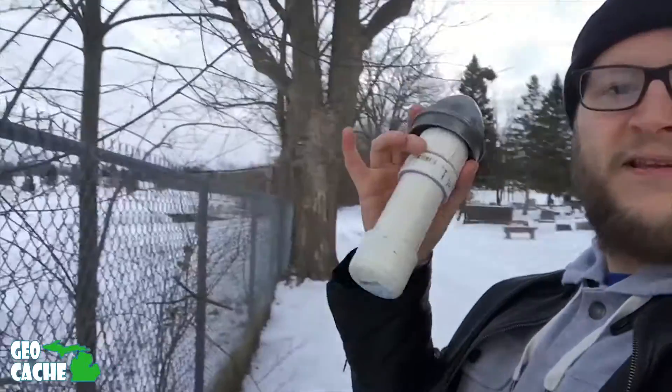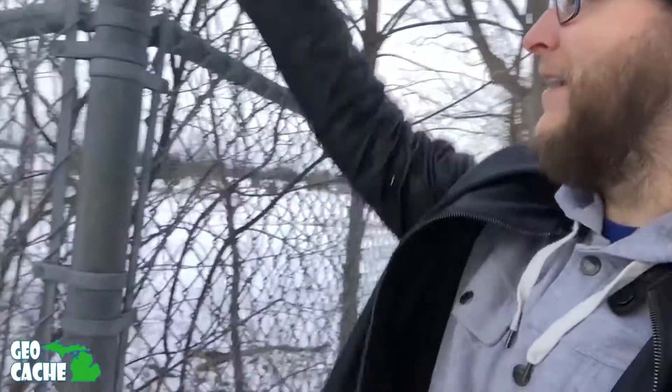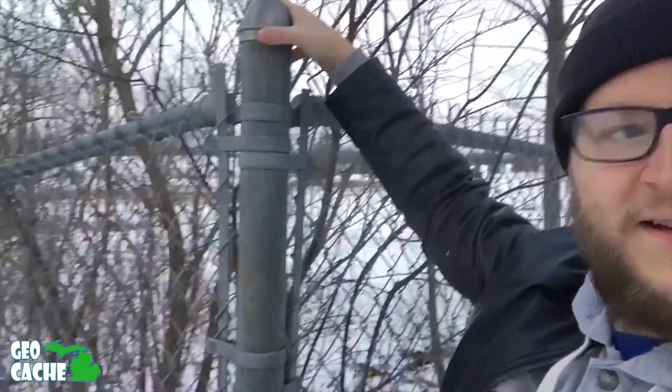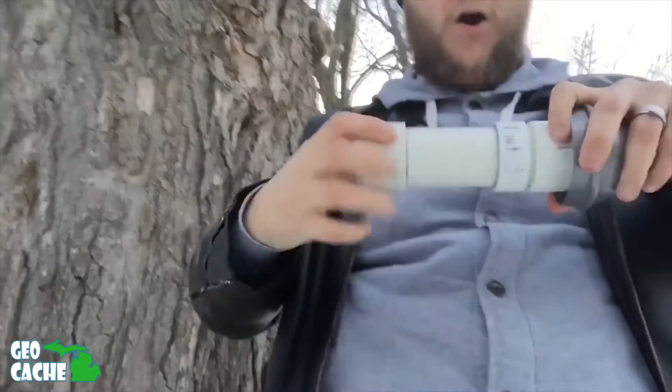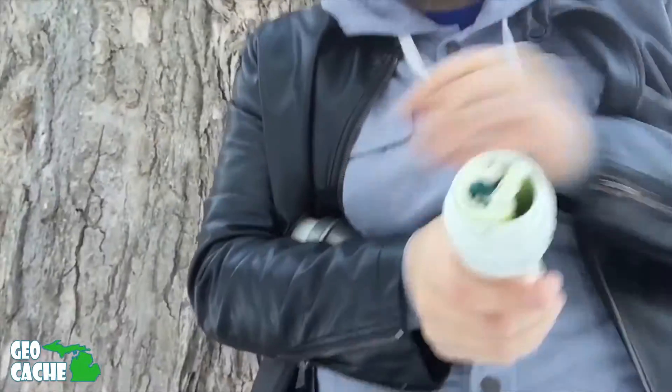Mind blown! This is here every single day — people play golf, people drive down this road, and people have funerals here all the time, and this is just here every single day. No muggles — let's see if we can get it open. Recent activity has been saying people can't get it open, it might need WD-40. We got it! Look at that guys — we're going to sign it.